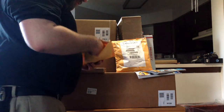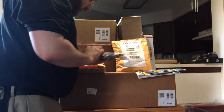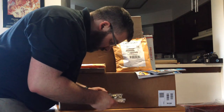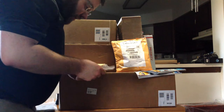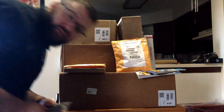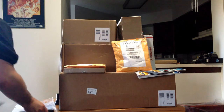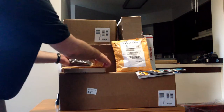This one comes from overseas. It's set 79002, part of the Hobbit collection — this is Riddles for the Ring, if I recall correctly. So who doesn't want a Gollum minifigure? It's probably one of the funniest minifigures I've ever seen.